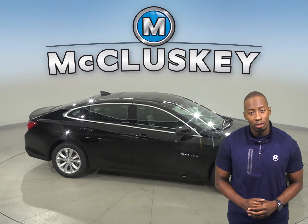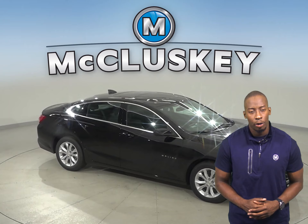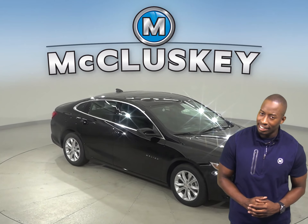The Chevrolet Malibu also uses electronically controlled shutters to close off the airflow and reduce drag when less engine cooling is needed.